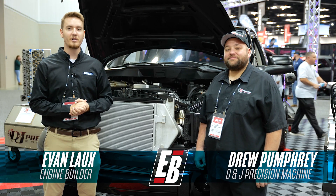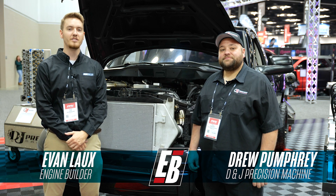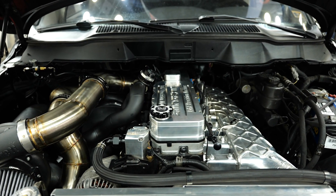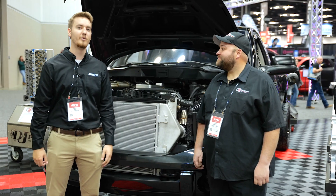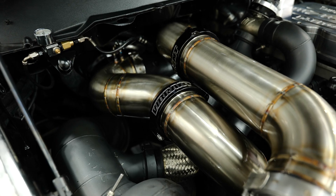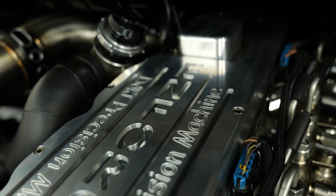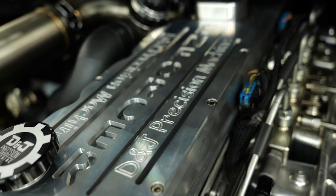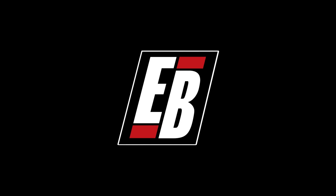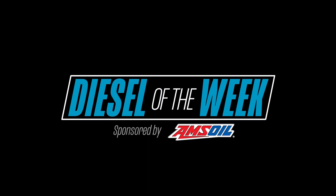Hey guys, Evan here with Engine Builder Magazine. We're at PRI 2022 at the D&J Precision Machine booth. Behind me is this awesome 6.7 liter Cummins engine and it's your Diesel of the Week. Engine Builder's Diesel of the Week is sponsored by Amsoil, the first in synthetics.